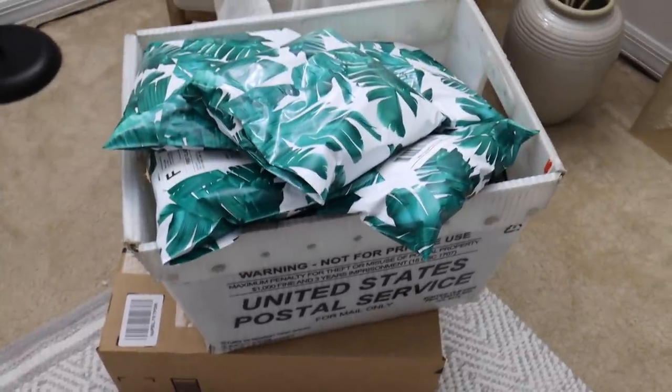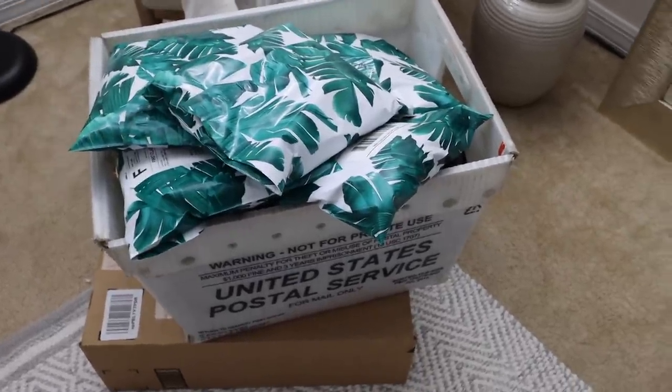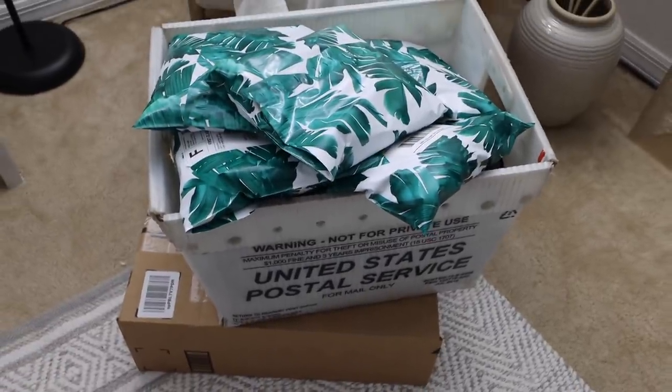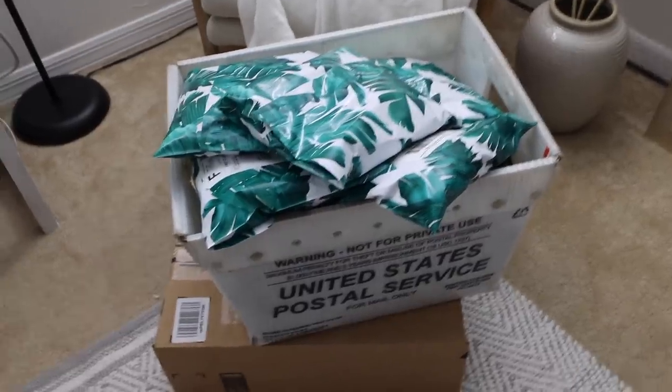I'm officially caught up on Sunbunny and Poshmark orders — there's no greater feeling. Running your own online store gives you the feeling you're never really caught up, but at the same time that just means your business is successful and I'm so grateful. Heading to the post office now. I'm tempted to stop for lunch because I'm starving, but I have stuff at home.